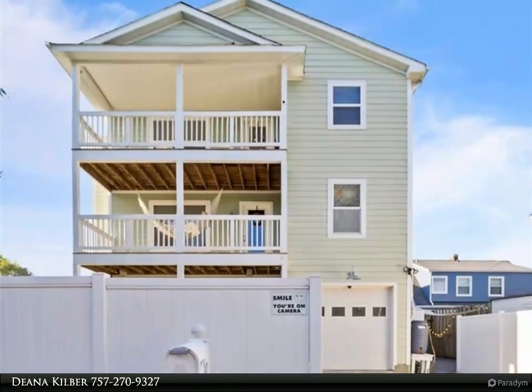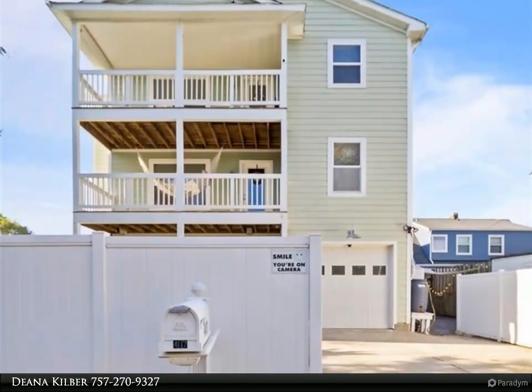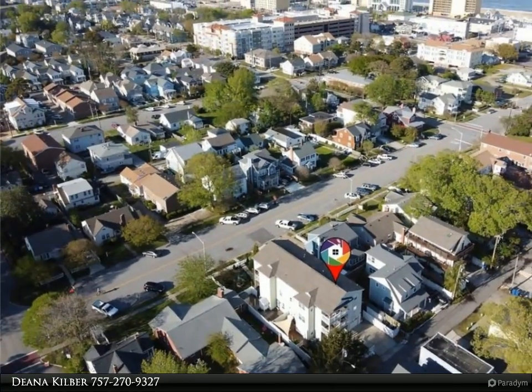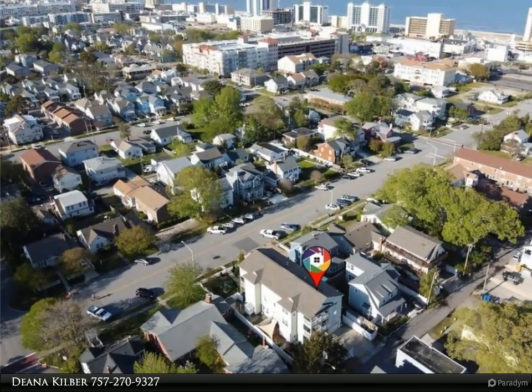Features open-concept first-floor living area, a great room with gorgeous built-ins, gas fireplace, dining area, and spacious kitchen with stainless appliances, beautiful granite counters, storage galore, and walk-in pantry.